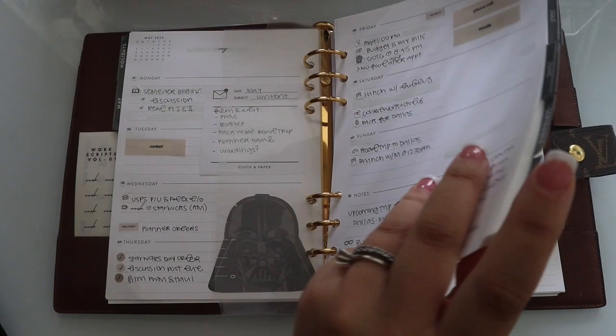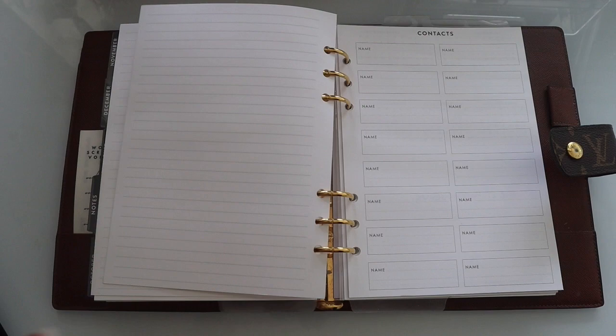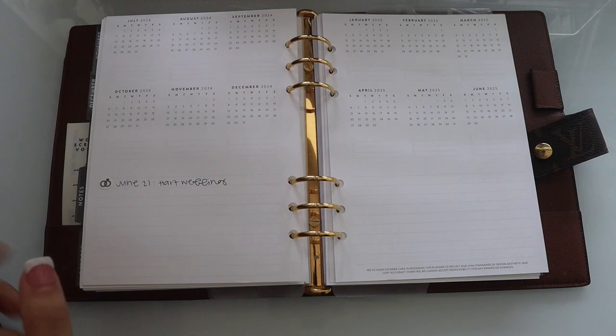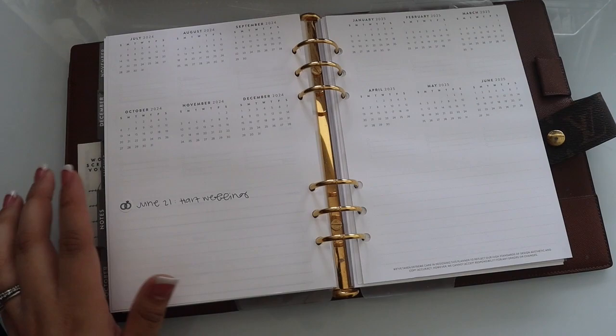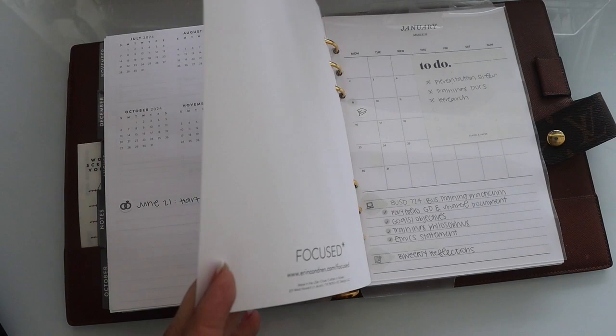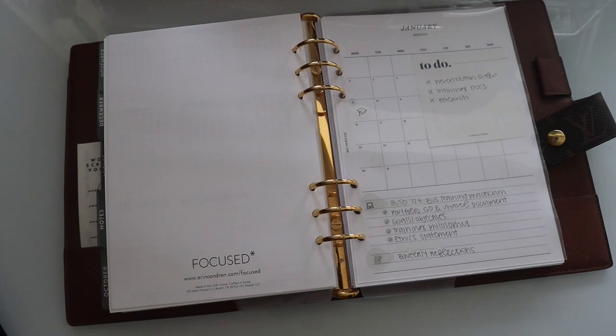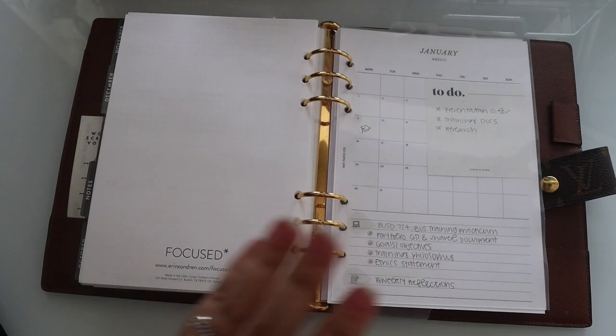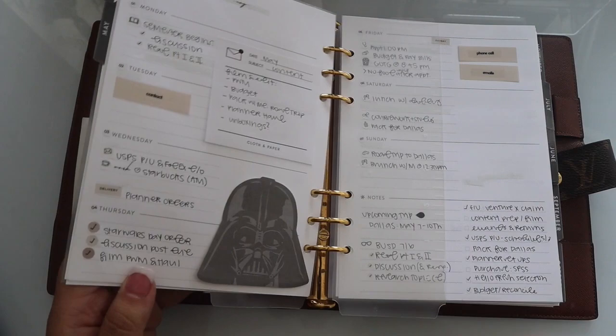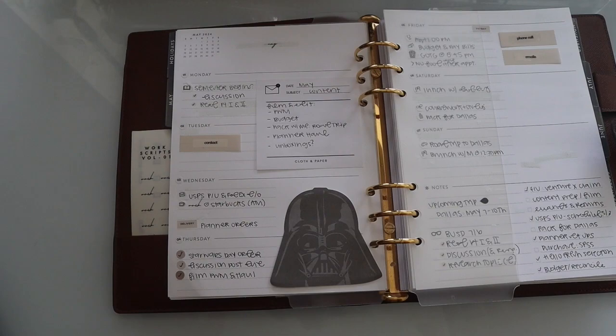I also have the note section that came with the planner, and I kept the contacts just in case. The primary reason I'm keeping the back portion is for 2024 and 2025 — I can put dates in as things pop up, which is crazy to think about. Pretty much the first half and last half of the planner are in here, and everything else is the same: I still have my academic section, a project section for content, a note section, and I added packing list inserts since I've been traveling. These are my primary planning pages — this is what's open on my desk every day.